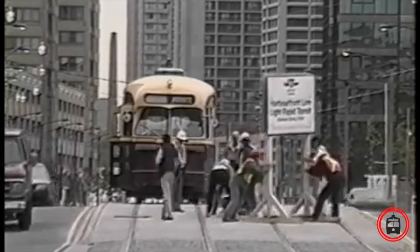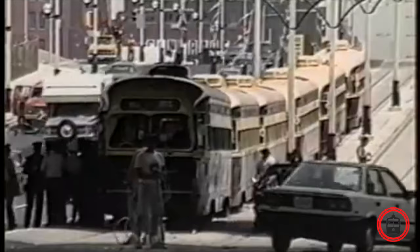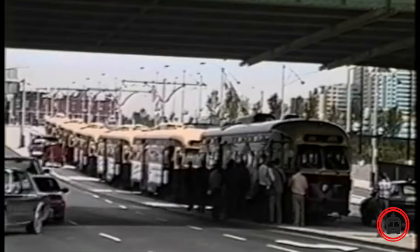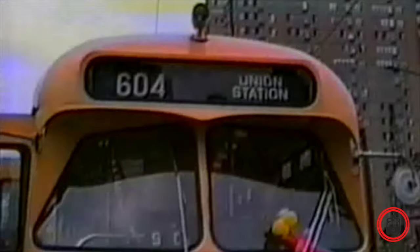These newly rebuilt cars were used in tour and charter service until the 604 Harbourfront line opened in 1990. June 22, 1990 marked a historic day in the City of Toronto as the first new streetcar line in many years officially opened. With Harbourfront being a tourist destination and trying to emulate other cities like San Francisco, it was decided that the Harbourfront line would be run exclusively with rebuilt PCC streetcars.